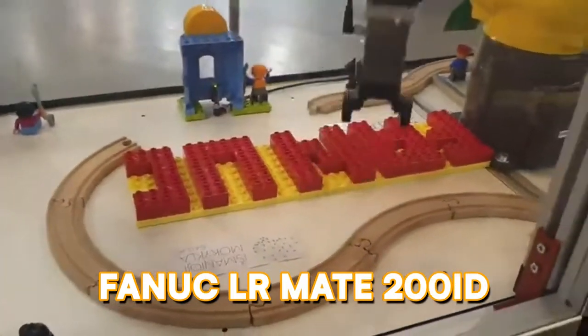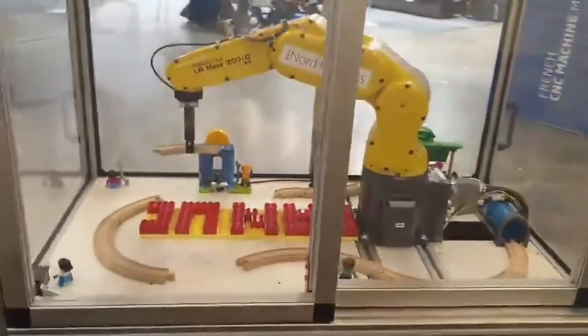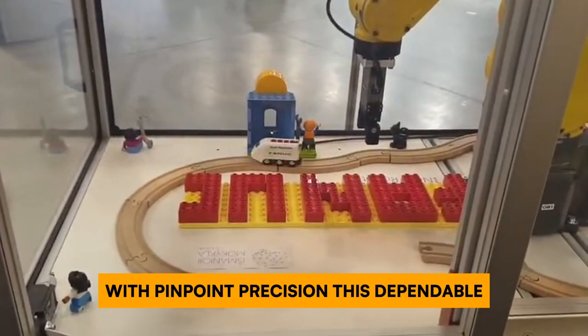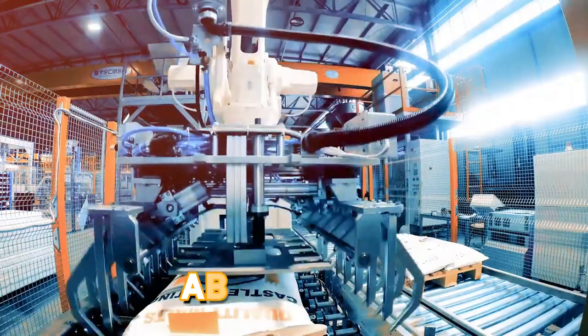In the lightweight champ category, we have the FANUC LR Mate 200iD. This tabletop titan has a payload capacity of 7 kilograms and a reach of 600 millimeters — the Usain Bolt of grabbing and assembling, perfect for handling delicate tasks with pinpoint precision. This dependable Japanese machine boasts consistent precision over time and user-friendly programming, making it a favorite worldwide.